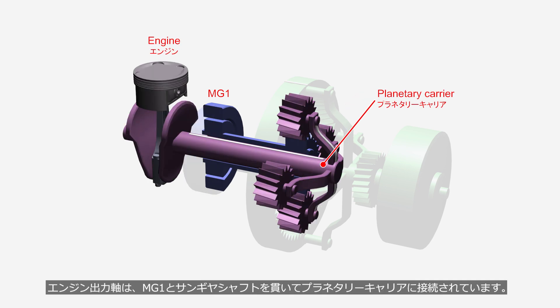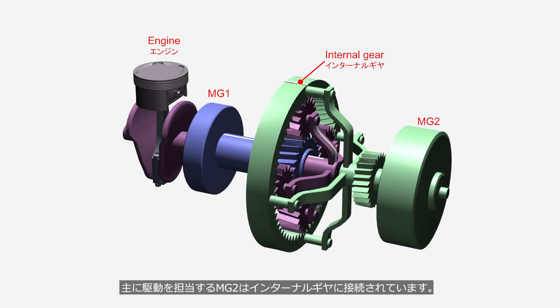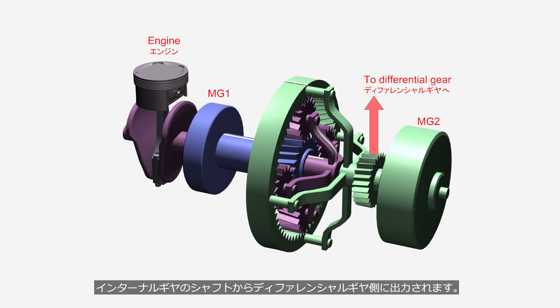The engine output shaft passes through MG1 and the sun gear shaft to connect to the planetary carrier. The MG2, which is primarily used for driving, is connected to the internal gear. Power is transmitted from the internal gear shaft to the differential gear.